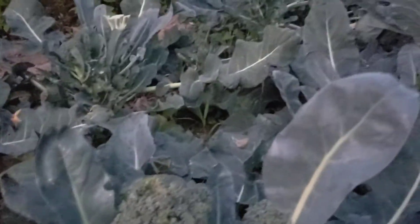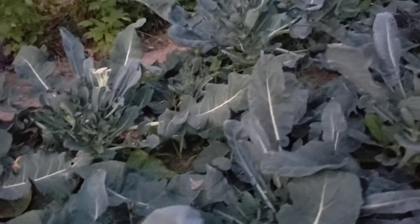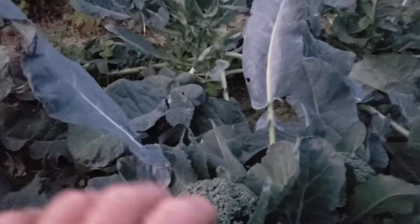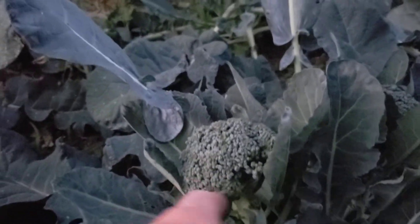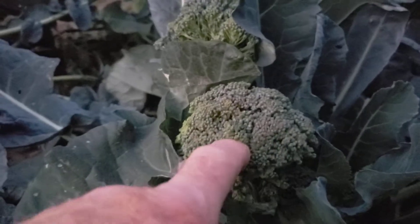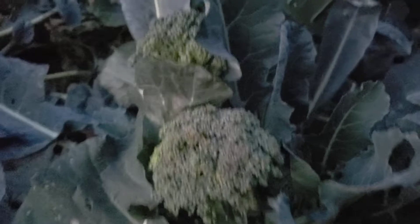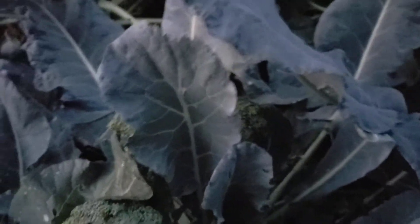They're definitely ready for harvest — in fact some are opening, they're starting to bloom. It's been very hot; today was over 90 degrees. Every one of these is very edible. Each has a big, probably three-inch broccoli head, and there are three on each of those three plants.